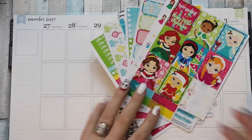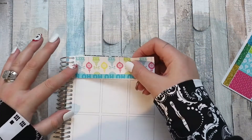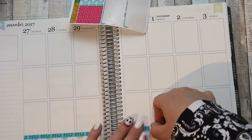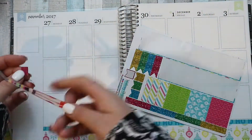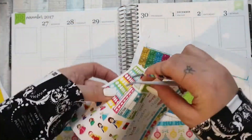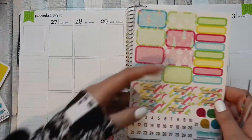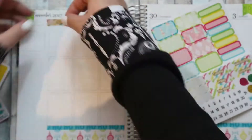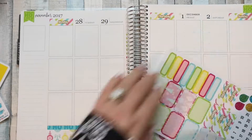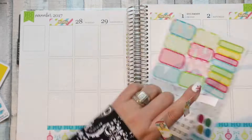Hey guys, welcome back to my channel. I'm here with my first weekly plan-with-me in my new Erin Condren. It's very exciting — I'm planning the week beginning the 27th of November, using a kit from Fantasy Design Stores which is the Christmas Princess kit. This is the first plan-with-me I've done in this planner and I'm a bit nervous. The boxes are oddly sized, there are no headers, and I got a bit frantic. I was planning on doing a talkie-through but that just didn't happen, so I decided to do a little sped-up one instead.